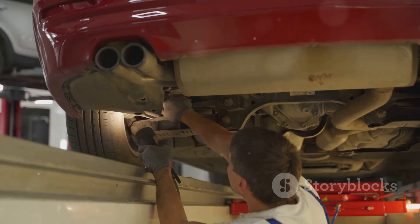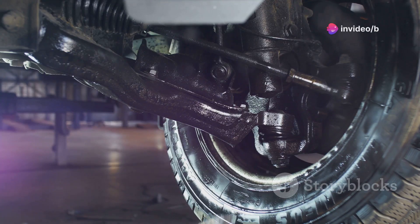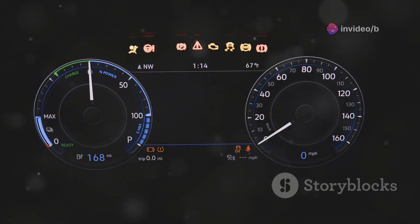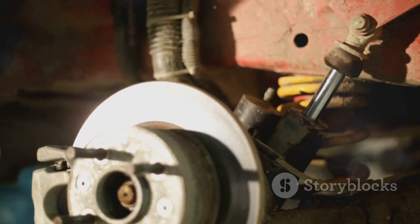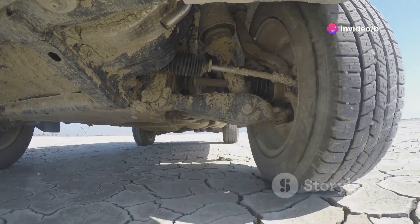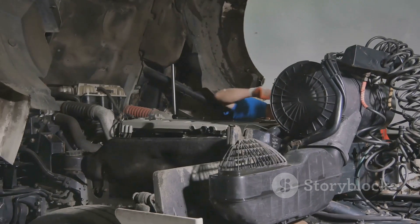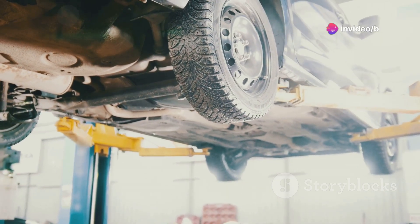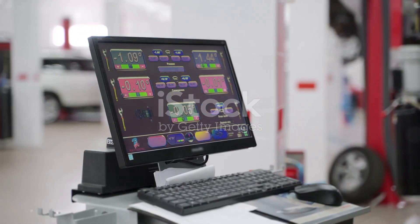Next up, let's talk suspension. Now I know what you're thinking — suspension, that's not exactly the sexiest car gadget. But trust me on this one. A good suspension system can completely transform the way your car drives. We're talking smoother ride, better handling and even improved fuel efficiency. This system is designed to distribute the weight of your car evenly, which reduces tyre wear and makes for a much more comfortable ride, especially over bumps and rough terrain. And I know what you're thinking — I'm not a mechanic, I can't install a new suspension system. Well, you don't have to be. This system is designed for easy installation. No welding, no drilling, no special tools required. If you can change a tyre, you can install this suspension system. It's that easy.